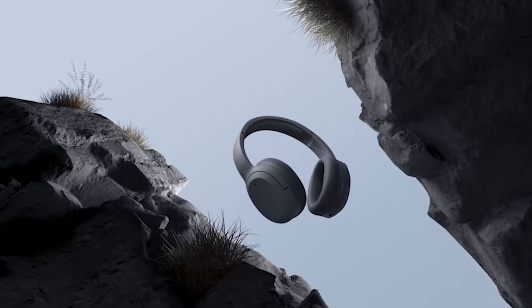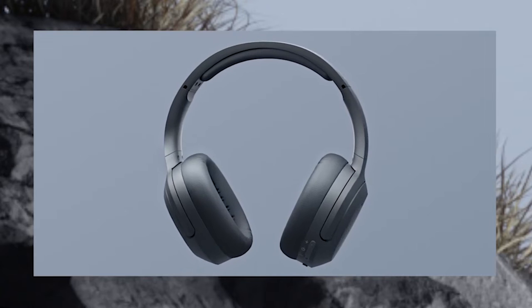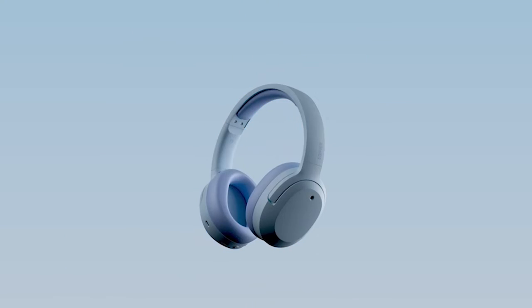Furthermore, if you find yourself needing a quick power boost, a 10-minute quick charge will give you 7 hours of continuous use — ideal for those moments when you're in a hurry and need a fast recharge.